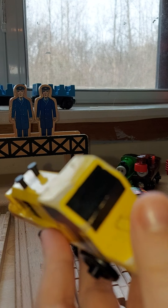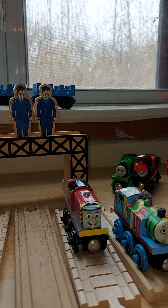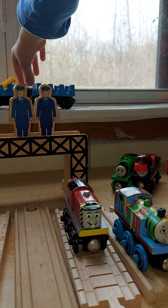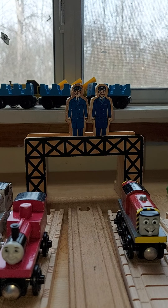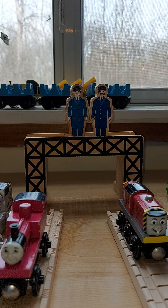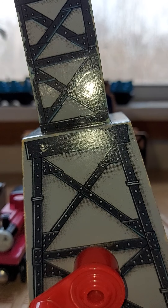I lost a piece that goes there — it's in the bin. Now I'm going to get some more items. This one is really heavy — it's a gray and black Cranky.